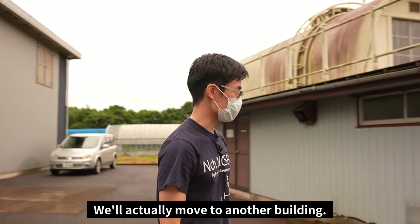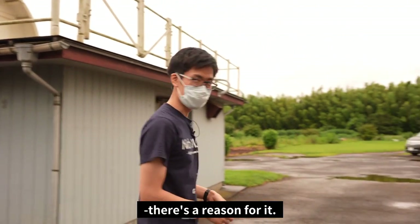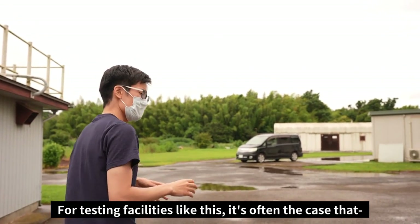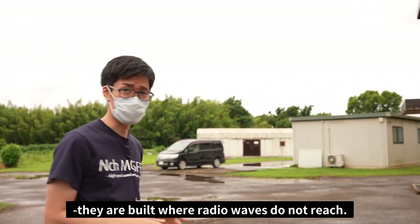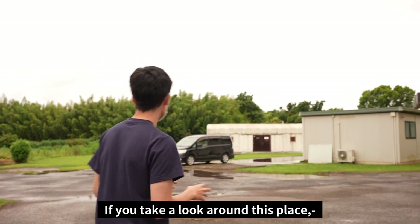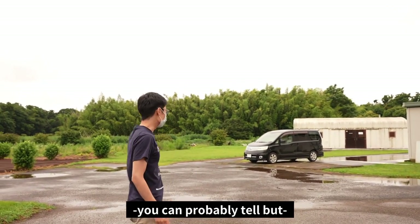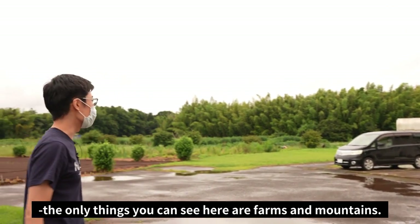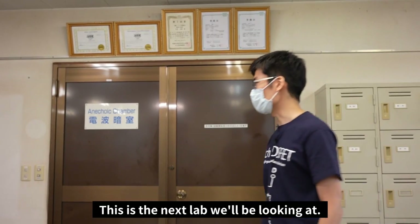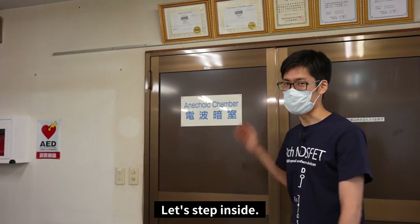We'll actually move to another building. This place is in the countryside, and there is a reason for that. For testing facilities like this, it's often the case that they are built where radio waves do not reach. In fact, this facility is quite far from any city — the only things here are farms and mountains. This is the next lab we'll be looking at. It says 'anechoic chamber.' Let's step inside.